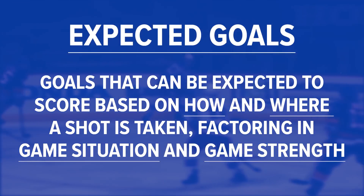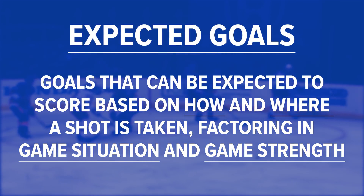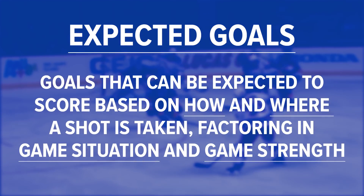Hi everybody, Steve Valliquette here for another episode of Valley's View. Today we're going to take a closer look at expected goals. Expected goals are goals that can be expected to score based on how and where a shot is taken, factoring in game situation and game strength.